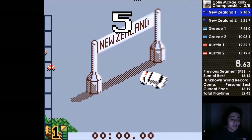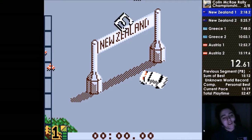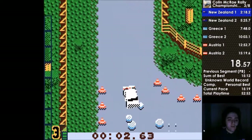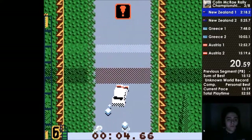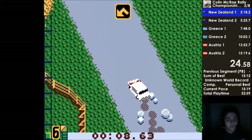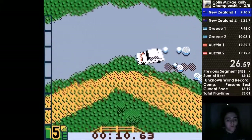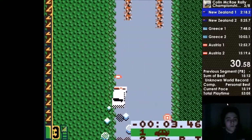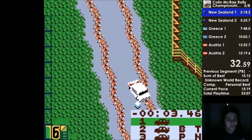So this is New Zealand 1, and this is the stage we've all practiced on the most. Even since now, I've shaved off about 10 seconds of time — almost 10 seconds since this. This was an okay stage; it went fine, it was a good start.